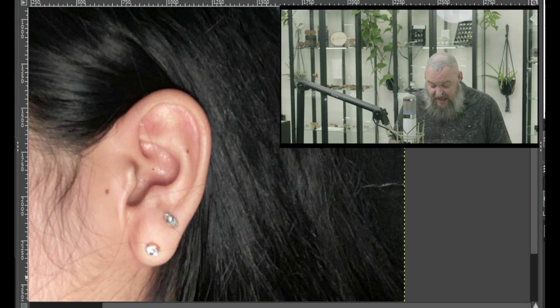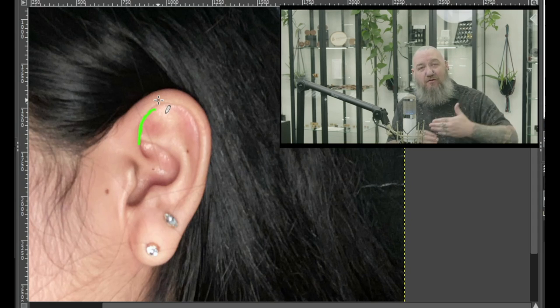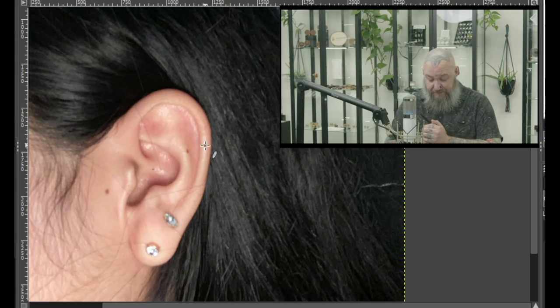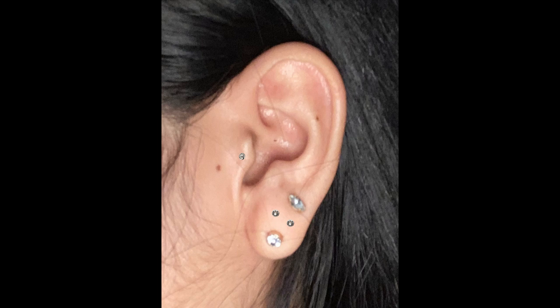Another option would be a tragus piercing — you can see there's a fold on the front of the tragus, meaning it wants to get pierced. A nice little stud there, maybe even a nice snug ring once it's healed up. I could also see a rook piercing. The forward helix area looks tight, so you might need to stay away from that. But you might be able to get away with another industrial across there. My ultimate picks: tragus piercing and the stacked lobes.